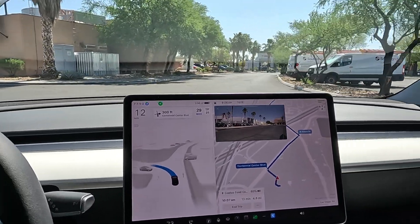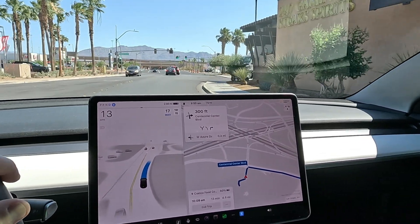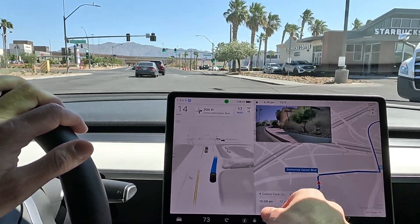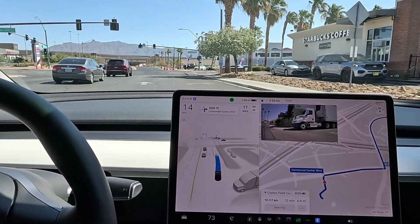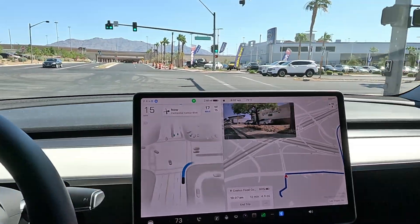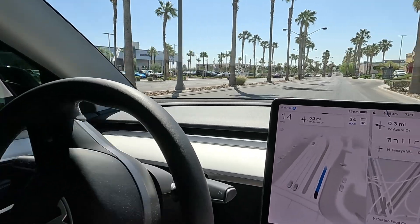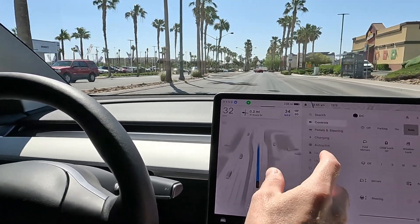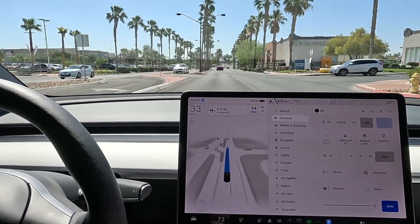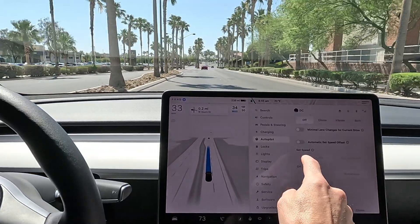Smooth pulling out of here. Looks like we're going to be taking a right at the light and then a left at the next light. It does have a 15 mph speed limit right here and we're staying pretty tight. The offset speed is off again — I need to change that ASAP. Right now we have the automatic set speed offset, and it feels weird without it.